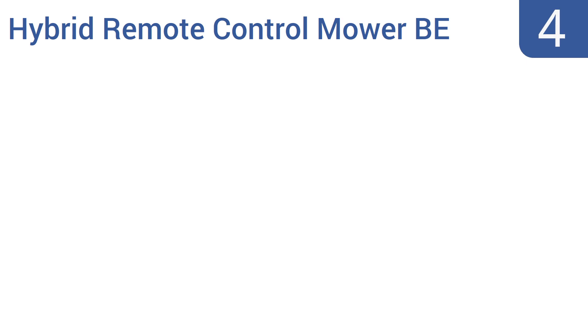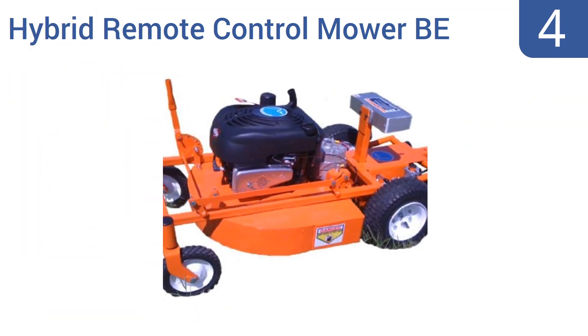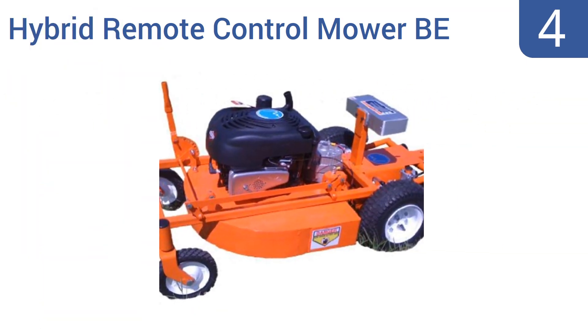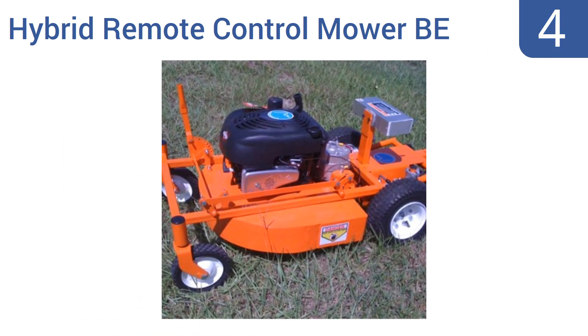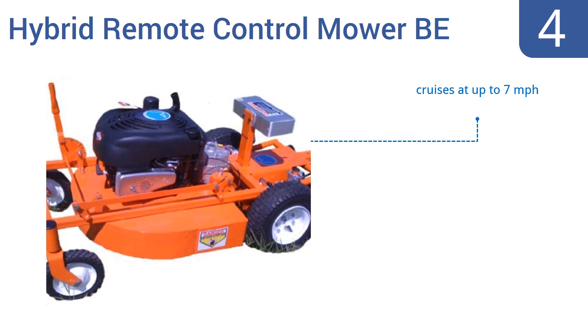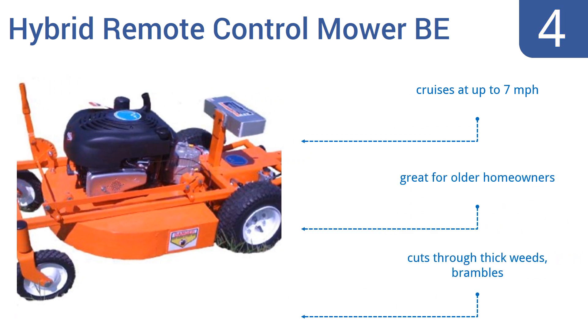Coming in at number 4 on our list, with the hybrid remote control mower BE from EvoTech, a human remains in control of the lawn mowing but doesn't have to be there physically pushing or riding on a mower. This remote control workhorse chops through grass three feet high. It cruises at up to 7 miles per hour and is great for older homeowners. It cuts through thick weeds and brambles.